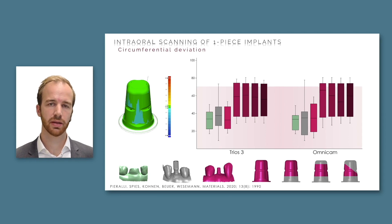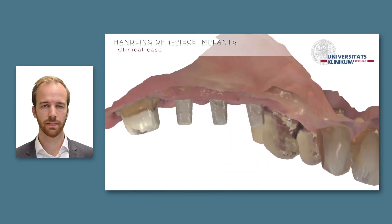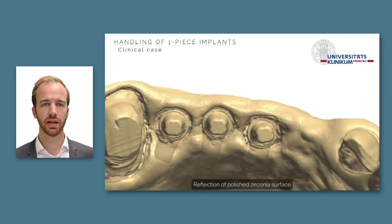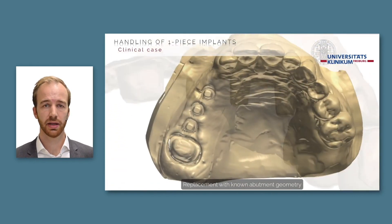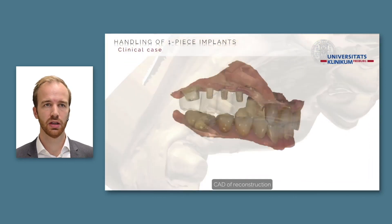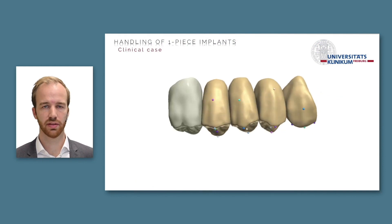So reconstructing the abutment after digitization in the mouth should work. We digitized the patient's implants and replaced them with the known geometry of the abutments in the dental lab, allowing our dental technician to create a monolithic reconstruction for this patient, as shown in the video.